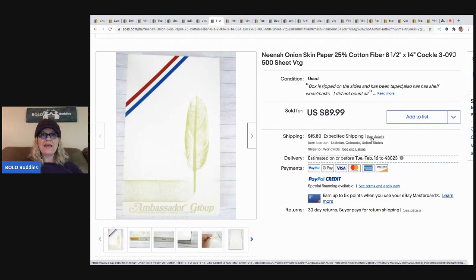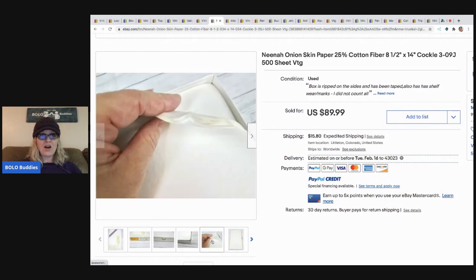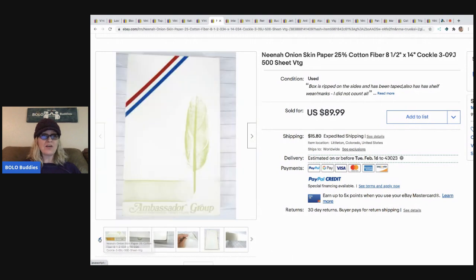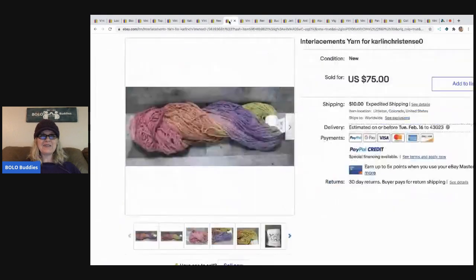The next item is interesting - it's Nina onion skin paper. What is onion skin paper, and would you ever think that it was worth this kind of money? She paid two dollars at an estate sale. They don't make paper like this anymore, and it sold for $89.99 plus shipping. Have you ever heard of onion skin paper? I never heard of such a thing but I definitely want to find some!